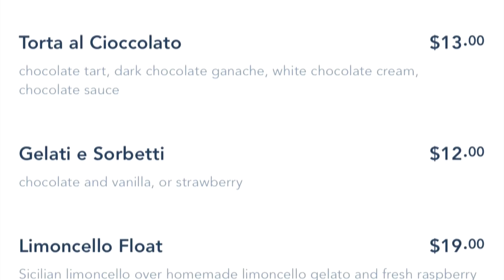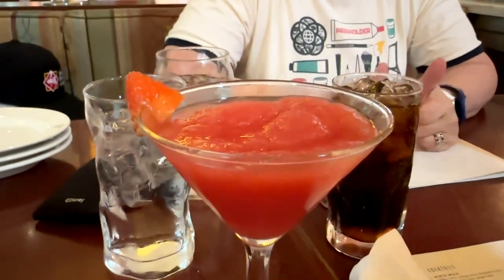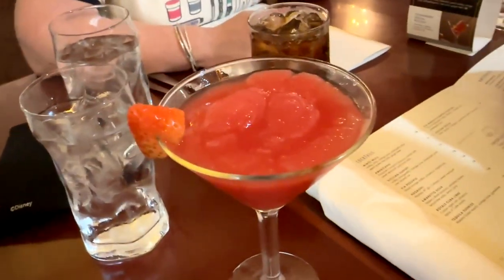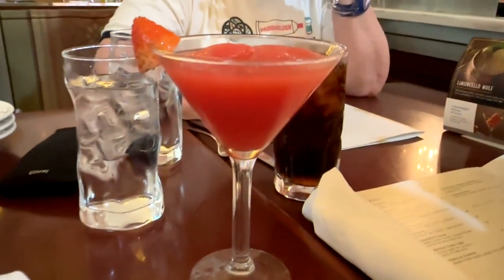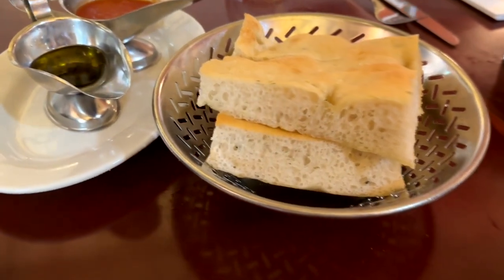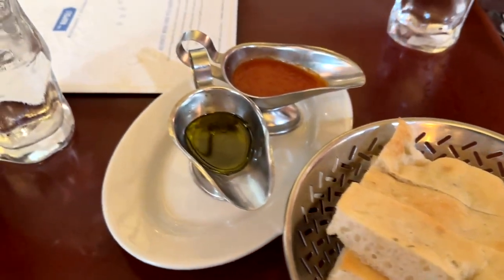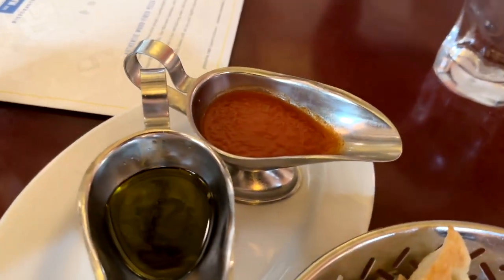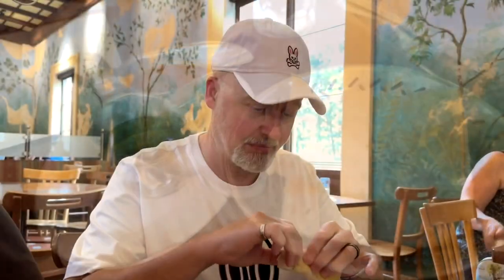We are going to start right here jumping in. We had the strawberry limoncello — it's a lemon liqueur with some strawberry flavoring, very nice and refreshing. We also had some homemade focaccia with marinara and Italian extra virgin olive oil on the side to dip it in. This bread is amazing. I'm assuming they also make it with the water imported from Italy and it's good.